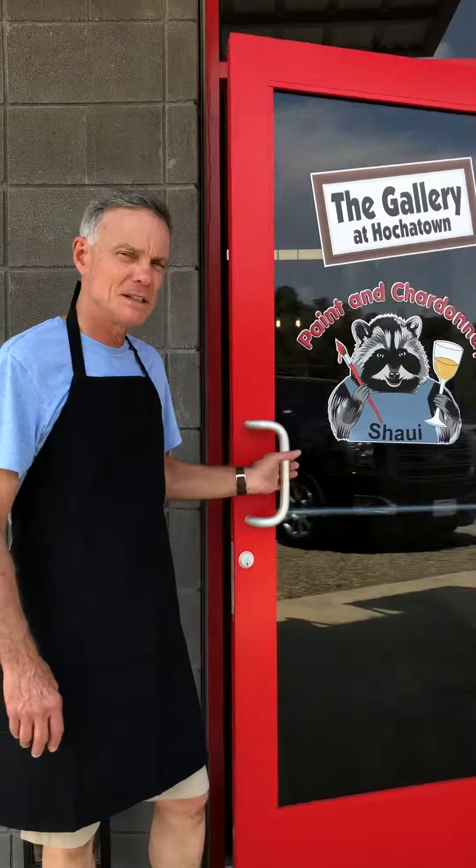I'm Eric Lewis, the owner and artist at Paint and Chardonnay. We're in Bochitown, Oklahoma on 259, and this is our business. Come on in and I'll show you around.